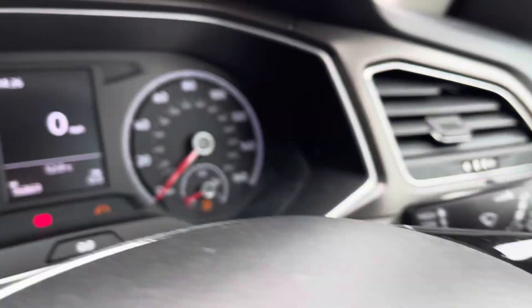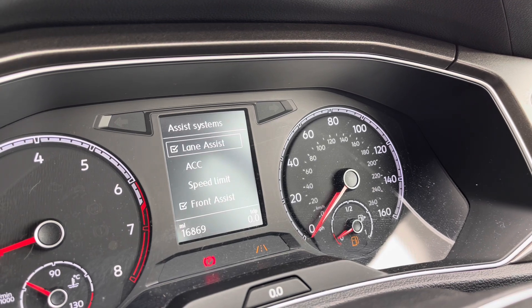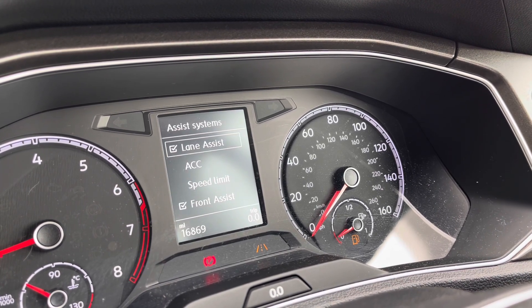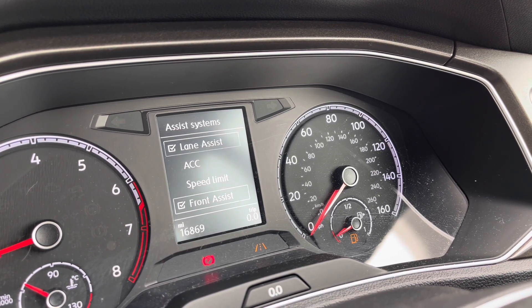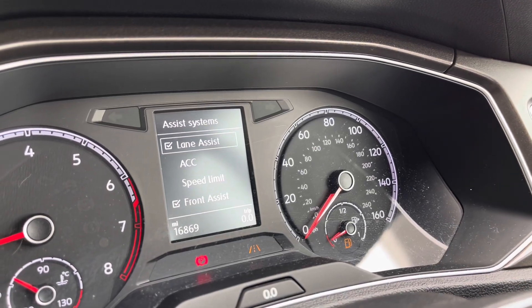The multifunction steering wheel is very easy to use and on the dashboard display we can show key information like our driving data, audio and telephone. We can also access features like the adaptive cruise control to keep you at a safe and consistent speed whilst travelling on the motorway, ensuring confidence, safety and a layer of comfort throughout.